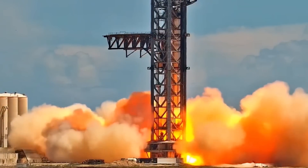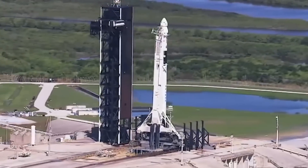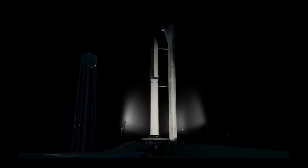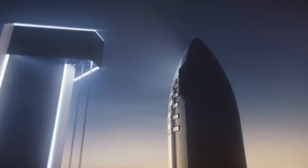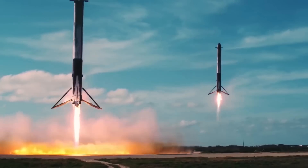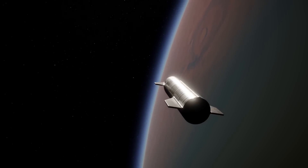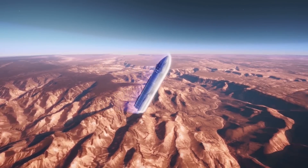The Raptor engine is a full-flow, staged combustion cycle that runs on super-chilled liquid oxygen and super-chilled liquid methane, both of which will power SpaceX's next-generation vehicle, Starship. The Raptor engine benefits from the highly advantageous FF-SCC cycle, maximizing the impulse generated by a given amount of propellant. It is the third FF-SCC engine to ever be developed and the first to leave the test stand. The first stage of Starship, called Super Heavy, will be jam-packed with 33 Raptor engines: 20 non-gimbaling engines in the outermost ring, 10 gimbaling engines in the middle ring, and 3 gimbaling central engines in the innermost ring.